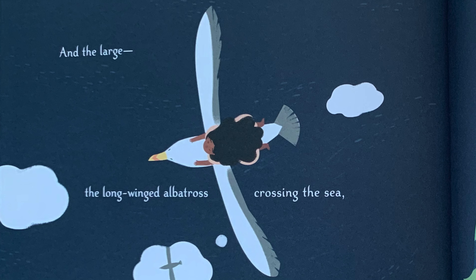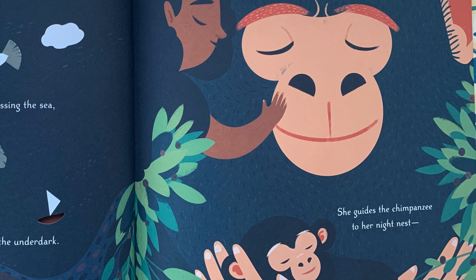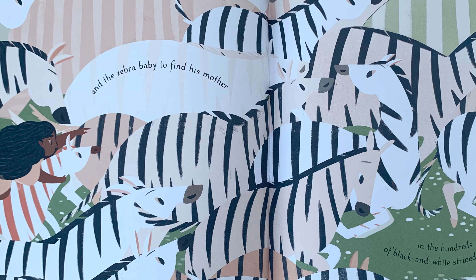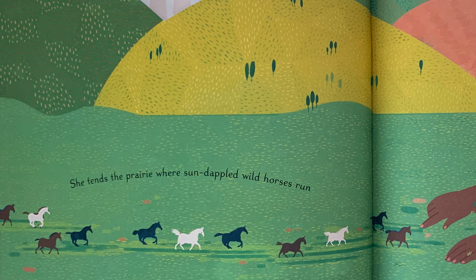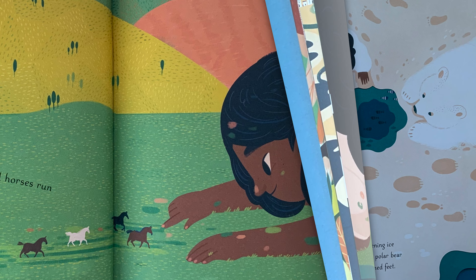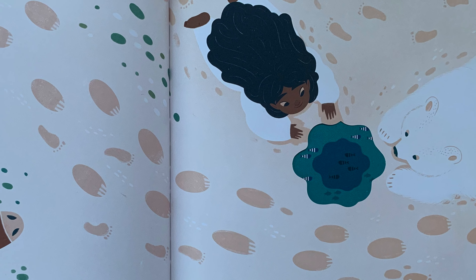And the large: the long-winged albatross crossing the sea, the mole tunneling in the underdark. She guides the chimpanzee to her night nest, and the zebra baby to find his mother in the hundreds of black and white striped mothers. She tends the prairie where sun-dappled wild horses run through grasses that swish against their legs, the tundra where the reindeer graze for moss, and the glistening ice where the young polar bear pads on mittened feet.